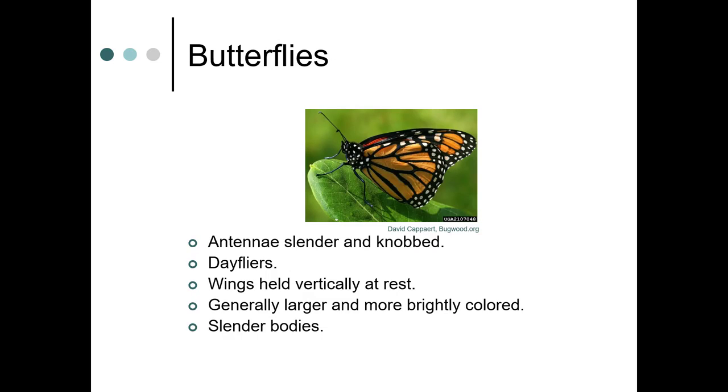Butterflies have antennae that are slender and knobbed, as you can see in this picture. They're day flyers, and their wings are held vertically at rest. Generally speaking, they're larger and more brightly colored than moths, and they have slender bodies.